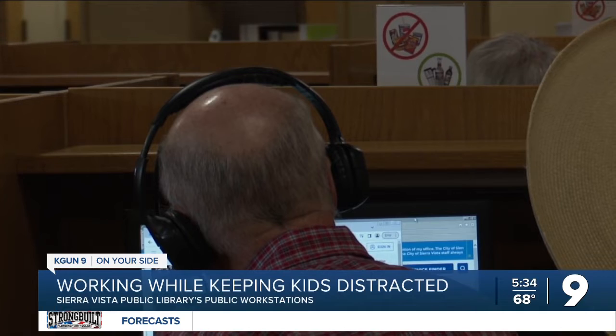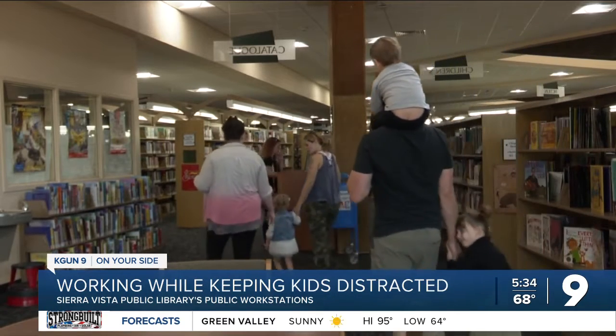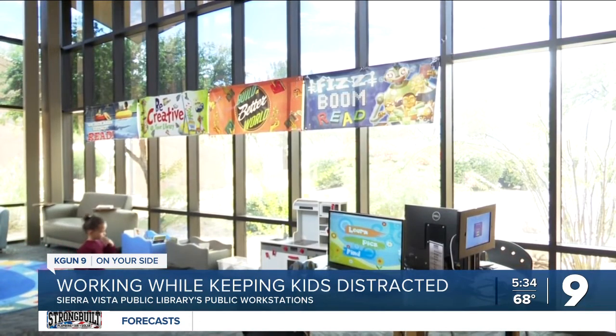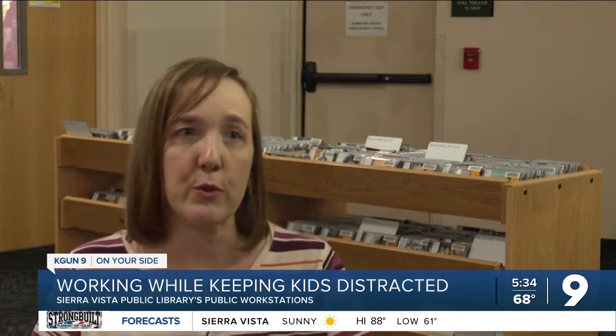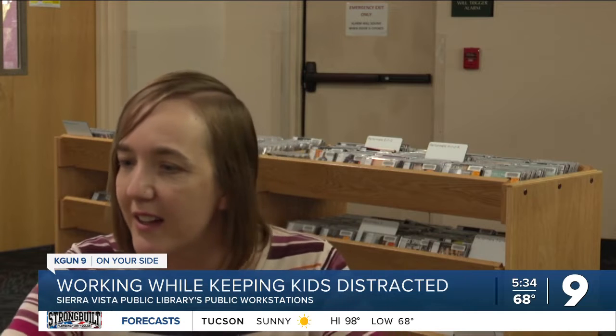With many people working remotely or not having access to a computer at home, the library has been busy. Most of the time when parents are trying to get work done, they have a hard time juggling that with a toddler on their lap — trying to help type on the keyboard, picking up the mouse, running away and trying to go out the door. Sierra Vista Public Library saw many instances where a parent would try to get some work done and their child would run loose, sometimes even out the door.